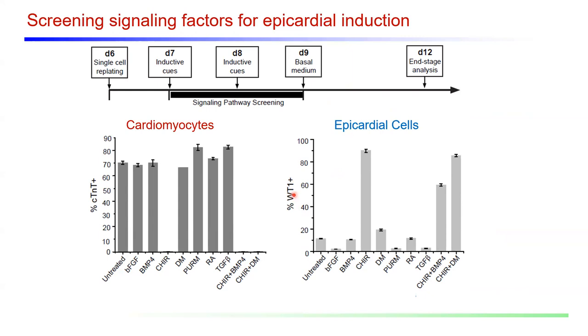Xiaoping built a reporter cell line to identify factors that induce epicardial differentiation. WT1 is an epicardial-specific reporter in the heart lineage, so Xiaoping knocked in eGFP with a 2A self-cleaving peptide at the three-prime locus of WT1, so that when WT1 is expressed, GFP is also expressed. This reporter was then used to screen for factors that, when applied between day seven and nine, would cause pluripotent stem cell-derived cardiac progenitors to form epicardial cells. The key finding was that CHIR99021 — a canonical Wnt activator — in any condition in which it was added from day seven to nine, induced epicardial differentiation and yielded almost no cardiomyocytes. This suggests that Wnt activation at the appropriate stage of the cardiac progenitor can generate epicardial cells.